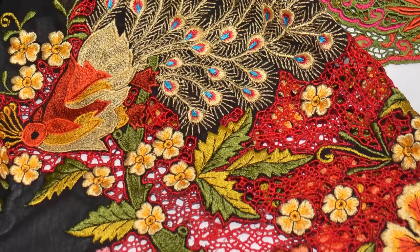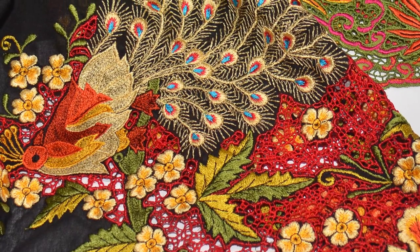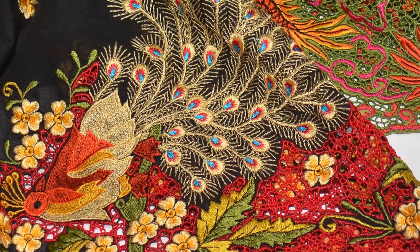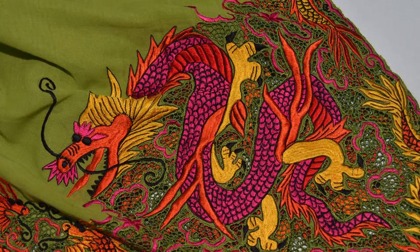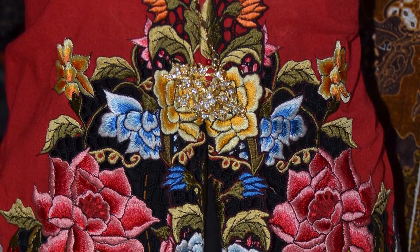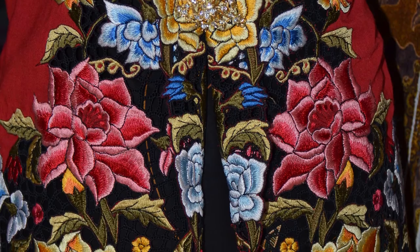The Kebaya Nyonya is a mix between Chinese and Malay traditions. The embroidery and embellishment are definitely from the Chinese influence, while the shape and form of the baju come from the Malay community. The combination of fabrics used, like the embroidered garment and the batik, is also a reflection of this mixed cultural heritage.